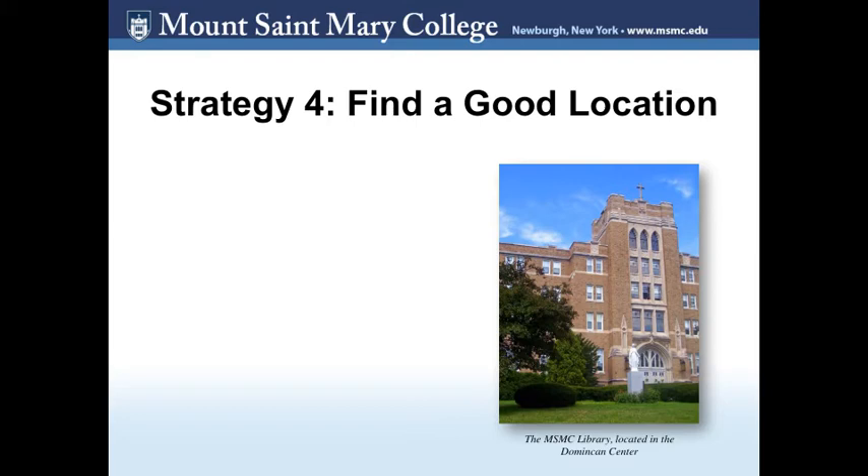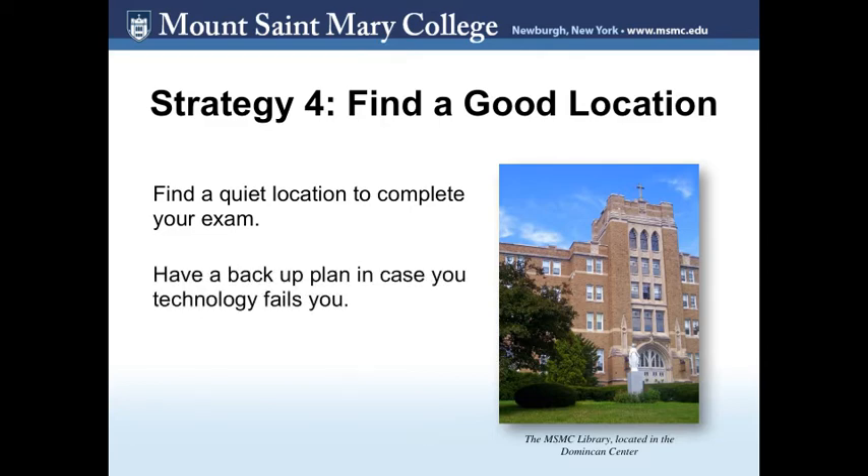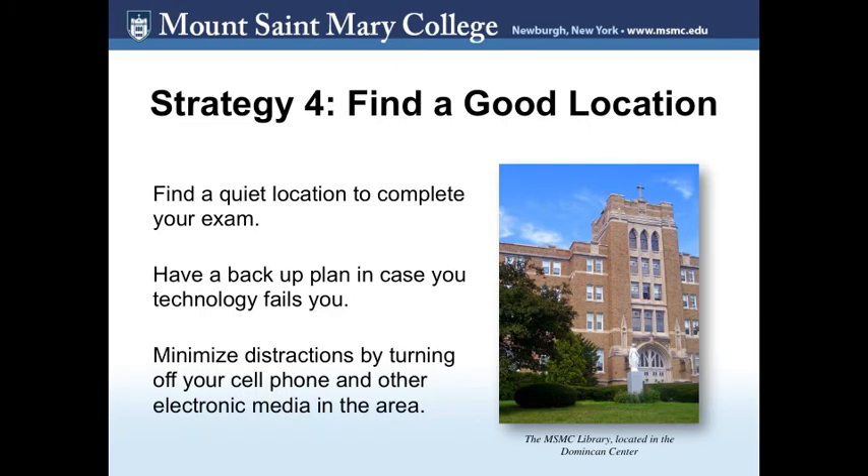Strategy 4: Find a good location. If you know you won't be able to concentrate on your exam at home or in your dorm room, find another place to do the exam. The MSMC library has quiet areas for such activities. If this isn't an option, let your family or roommates know when you will be taking your tests so they know to be respectful. Have a backup plan in case your technology fails. The MSMC library has over 60 computers available to you in that event. Also, minimize distractions by turning off your cell phone and other electronic devices.